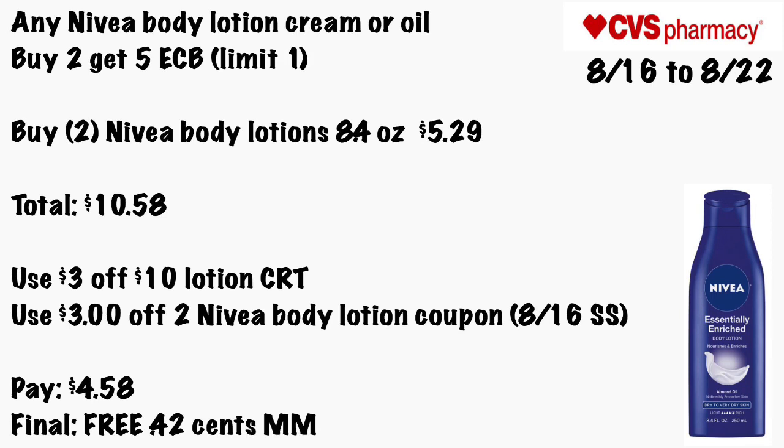Any Nivea body lotion, cream, or oil will be Buy Two Get a $5 ECB, limit of one. These lotions keep going up in price and these are the smaller ones. Buy two Nivea body lotions 8.4 oz for $5.29 each — total will be $10.58. Use a $3 off $10 lotion CRT and a $3 off two Nivea body lotion coupon from the 8/16 Smart Source. You'll pay $4.58 — final cost is free and a 42-cent money maker.